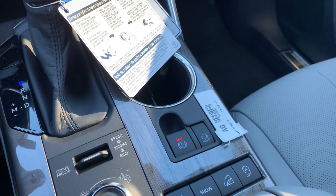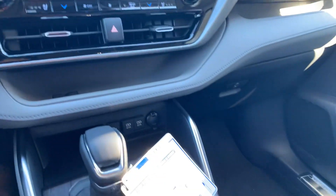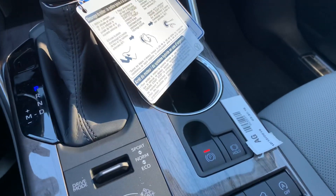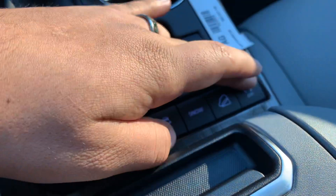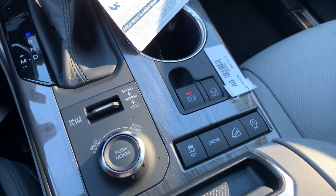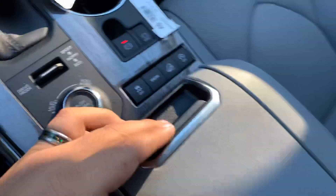The brake hold is pretty nice. You set it on and it pops up in green. When active, it turns yellow and holds the car at a red light. Once you let go of the brake and step on the gas it continues. You also have traction control, snow mode, downhill assist, and an auto start-stop system that turns the engine off at a light and back on when you release the brake.